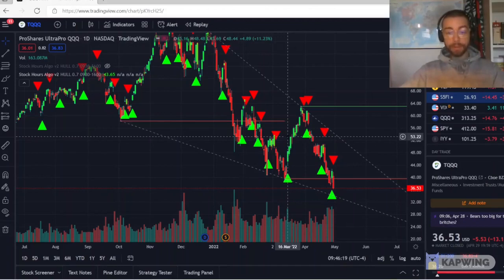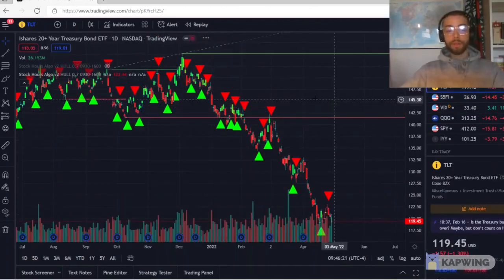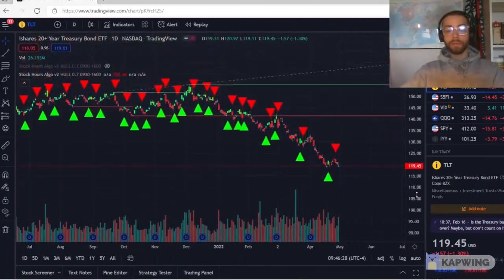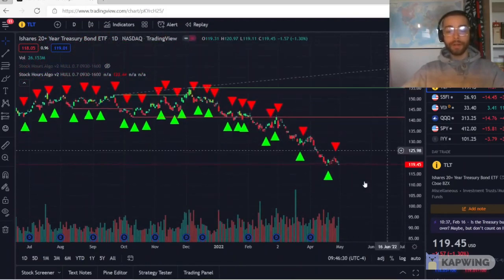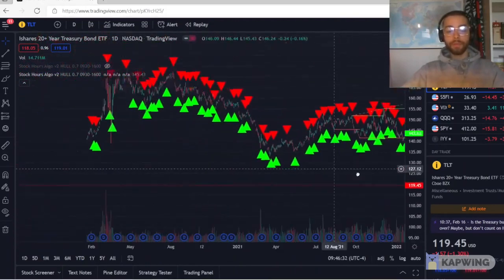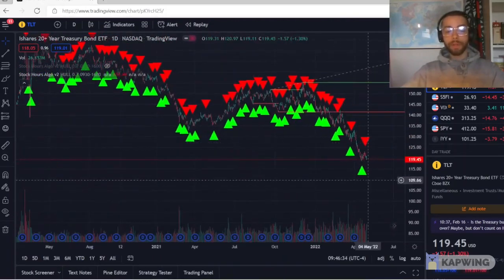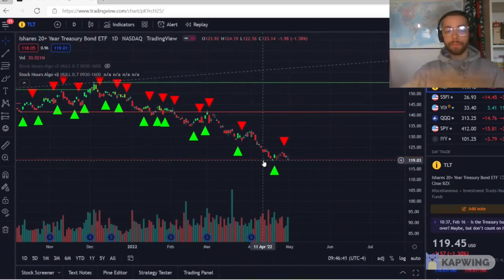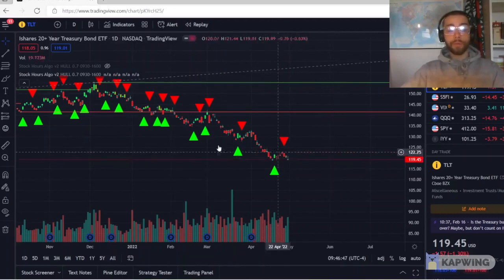Other than that, there's TLT, which represents the iShares 20-plus year treasury bond ETF. It's a good way to see where bonds in the stock market — mostly the U.S. stock market — are right now. Not looking so good. I've got it on my watch list but I don't really watch it, as I don't have a lot of knowledge about bonds. But it's interesting to know that there's an ETF that represents that.